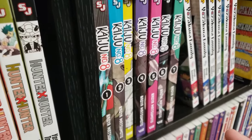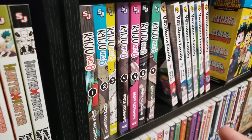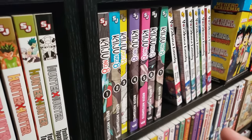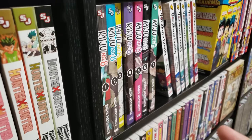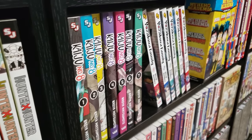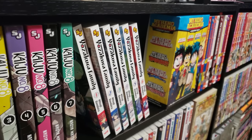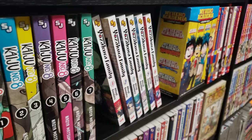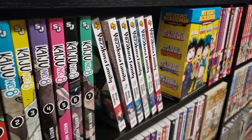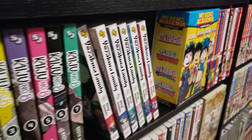Next up we have Kaiju No. 8 — I have volumes 1 to 9, up to date. This is a fun series, though it is on the chopping block because it is typical Shonen Jump. But I do like that our main character is an older character. Next up is Mission: Yozakura Family — I have volumes 1 to 7. This is definitely on the chopping block. You want to talk about stereotypical Shonen Jump, this is going to be it for you. But I do enjoy the cast of characters, which is why I still have it in my collection.